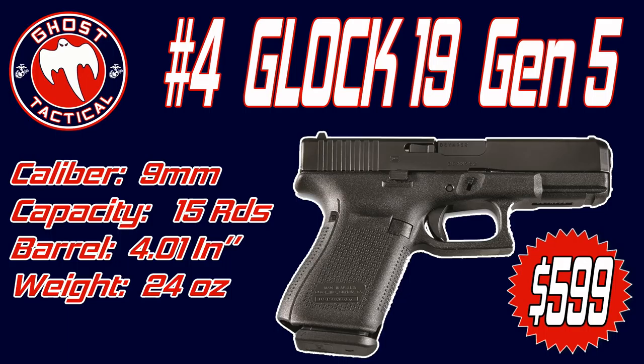The biggest thing people were talking about was that the grip has no finger grooves. If you didn't like the finger grooves from previous generations of Glock, the Gen 5 might be for you. It is chambered in 9mm, with a barrel length of 4.01 inches. Unloaded it weighs about 23.5 ounces, and loaded it comes in just over 30 ounces. The trigger pull is 5.5 pounds.